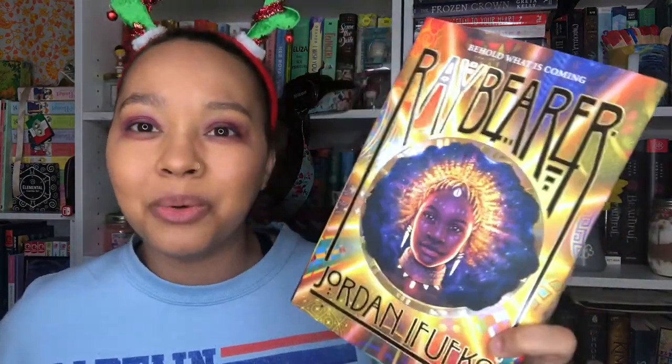Next I have Raybearer by Jordan Ifueko. I've heard such good things about this from my friends Kay, who has the channel I Love Books Okay, and Monet from Life with Monet. They both read this around the same time and both loved it, so I'm really looking forward to checking it out and seeing if it's one I can love too. Honestly a lot of people don't like this cover but I think it's gorgeous personally, but I'm weird so yeah.